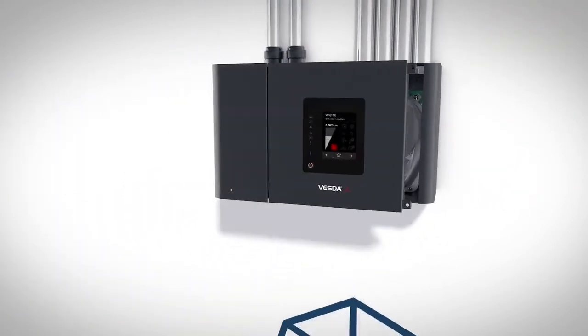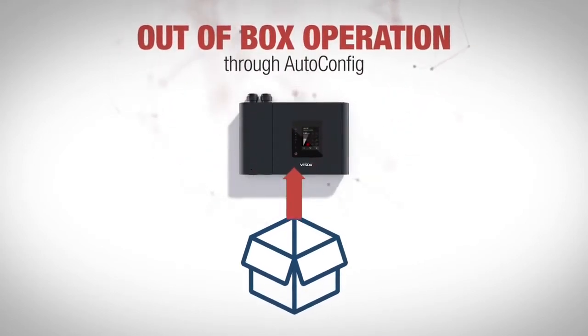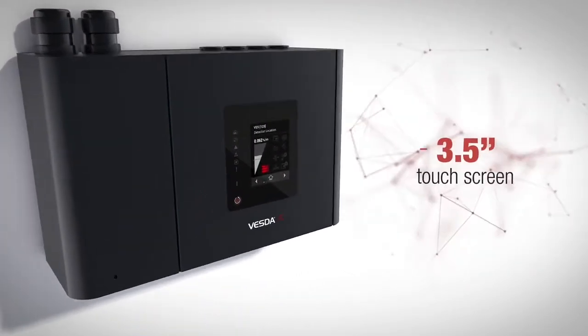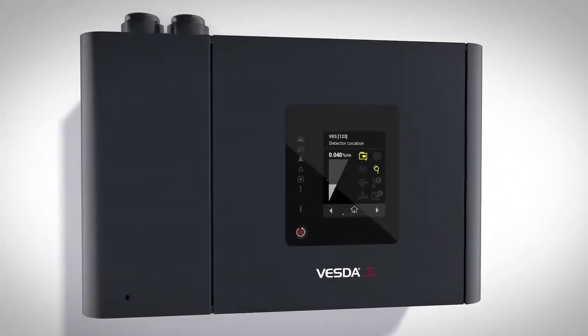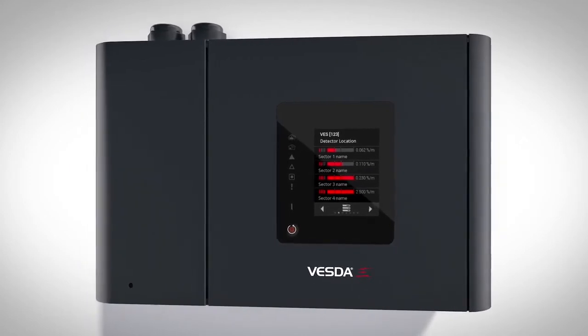Offering VESDA-E features, VES has been designed to improve the user experience with out-of-box operation through auto-config for smoke and flow configuration, and an intuitive 3.5-inch touchscreen display for immediate status reporting and simple diagnostics. When scanning, the display automatically presents real-time alarm status and smoke level per sector.